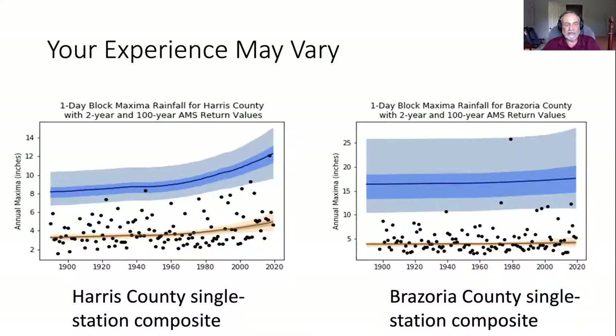Our experience of climate change and the risk of flooding varies depending on where you are. This is a plot of the wettest day of the year at a particular station in Harris County and a particular station in Brazoria County just to the south. In Harris County, if you're from there, you know you've gotten a lot of flooding recently — Hurricane Harvey, the Tax Day flood, the Memorial Day flood — all in the past five years. Our estimate of the typical wettest day of the year is statistically going up, and the magnitude of the event expected once every 100 years has gone up by about 50 percent over this period.